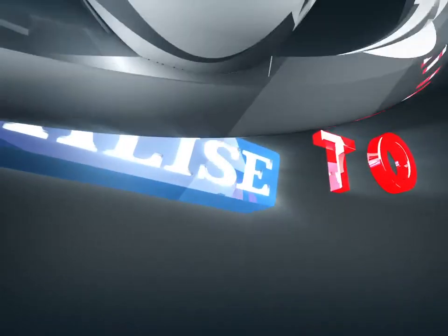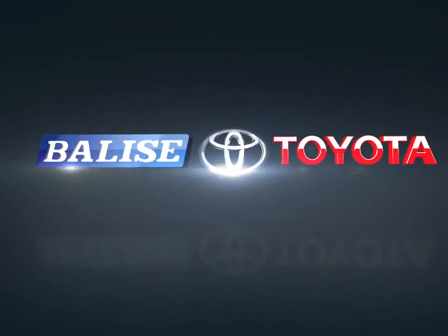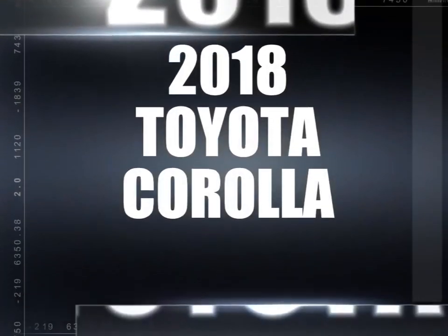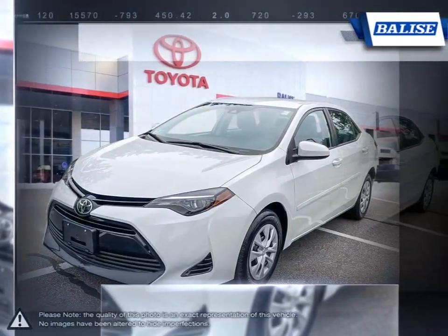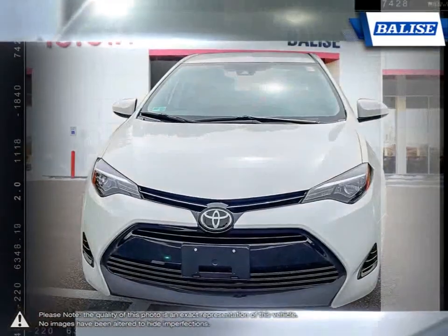Welcome to Belize Toyota! Today we're looking at a 2018 Toyota Corolla. Among the vast selection of small sedans available, the Toyota Corolla continues to stand out as a top choice year after year.